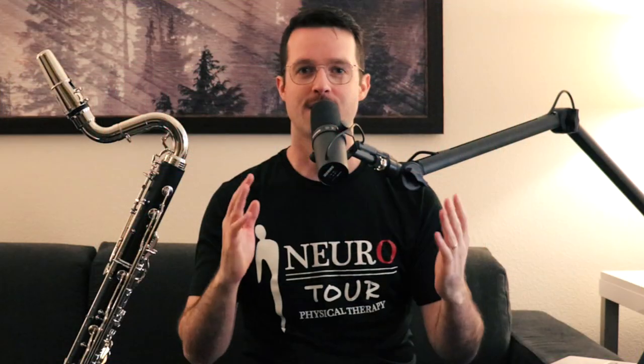A few months ago, I realized that I needed to get a new bass clarinet, which was horrible news for me because a bass clarinet, if you didn't know, costs a load of money — along the lines of buying a nice new car. And I am a freelance musician slash burgeoning music YouTuber, and so needless to say, I'm not made of money. What happened was that the pads on my old Bundy bass clarinet were literally falling off of its keys during performances.